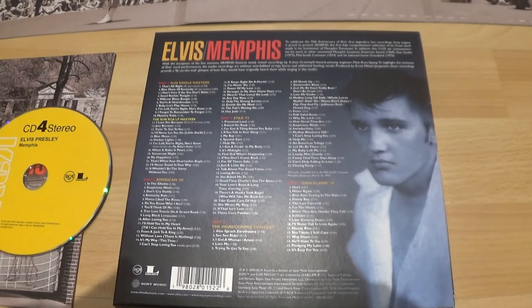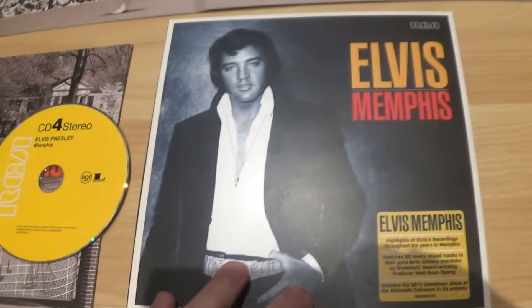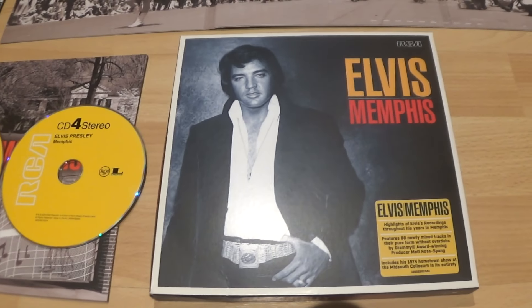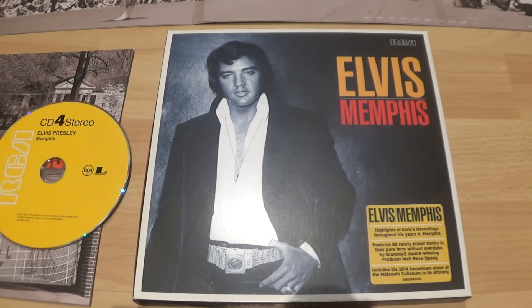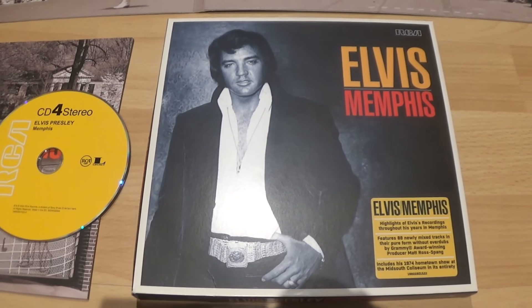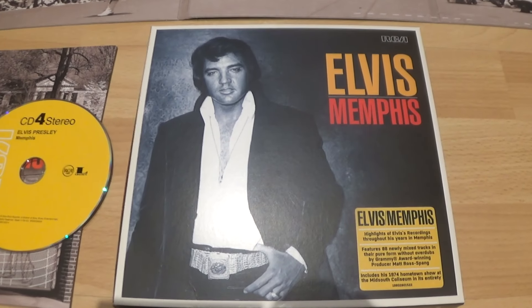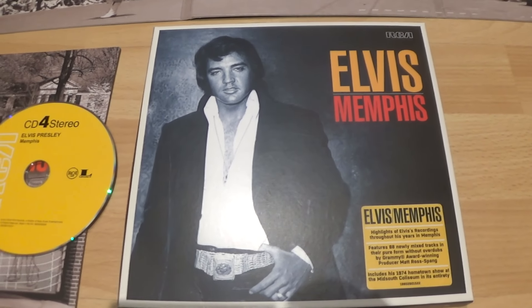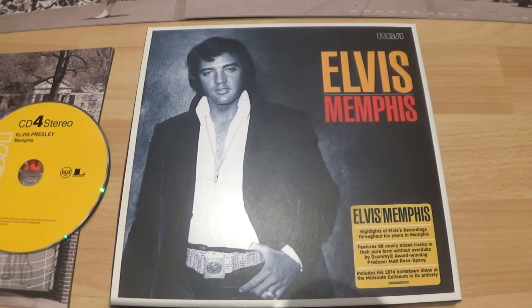I do buy the undubbed material — I did buy the Nashville sets, they're interesting. I keep away from the Royal Philharmonic Orchestra and duets. I do buy the undubbed stuff because it's interesting, but to be honest I prefer the originals — they're my memories. Way Down the way it sounded on the radio and on my record player is how I remember Elvis. Even though these are interesting to hear and I love the longer fade outs, I would still probably play the originals more than these.